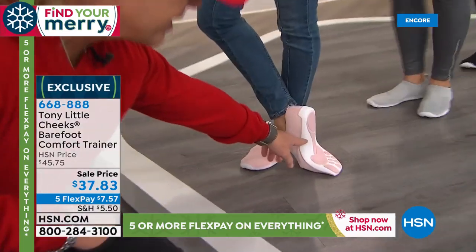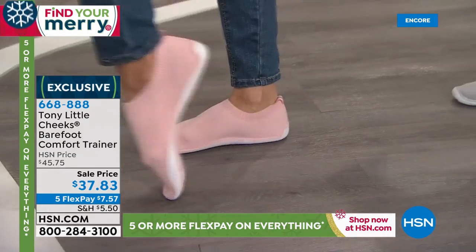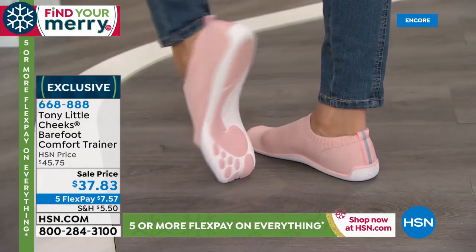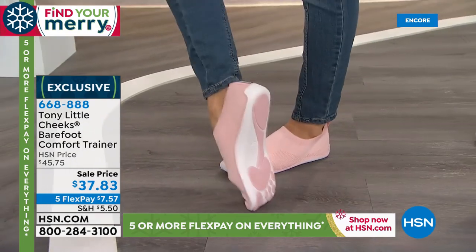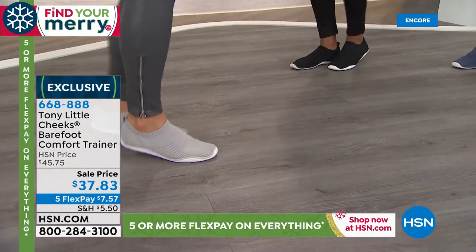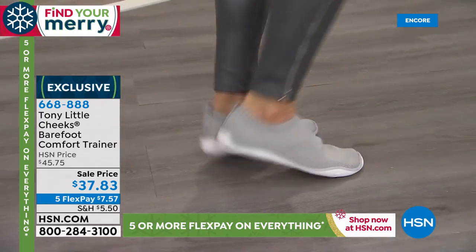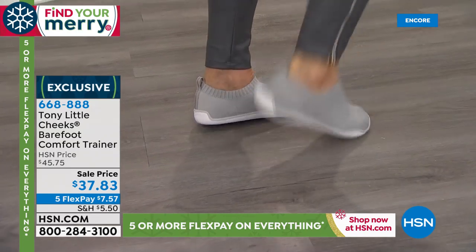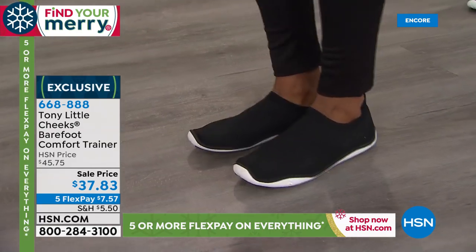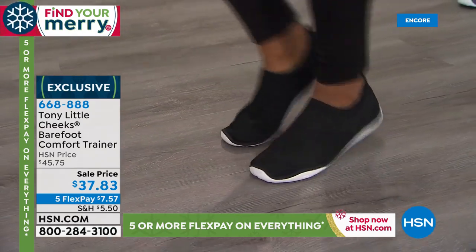We've been in encasement shoes too long where your foot doesn't move — this gives you great flexibility back. If you're in the house you're basically walking barefoot with protection, but you can also go outside, run, go to the gym, even use the treadmill. The gray's really cute. They're wildly lightweight. You can't buy these anywhere else in the world — on sale tonight, five flex pays at just $5.57.